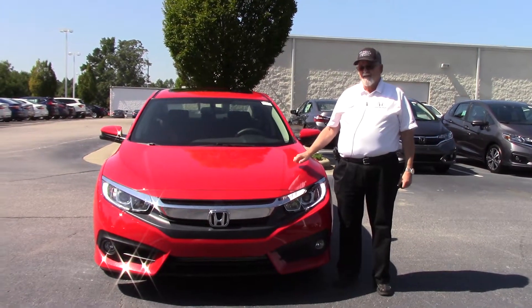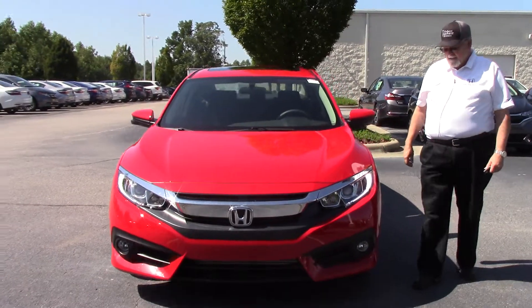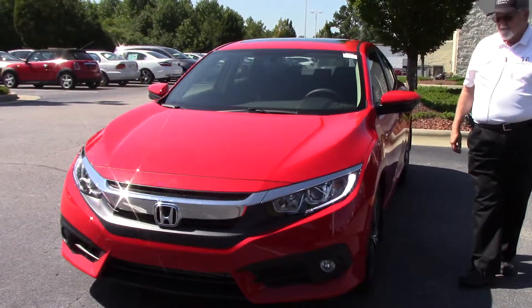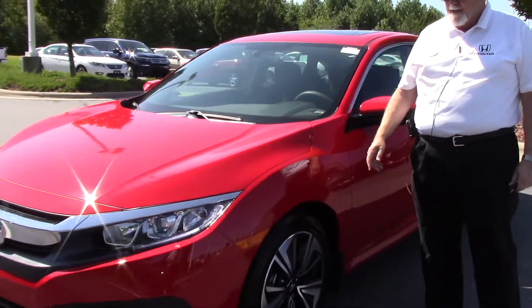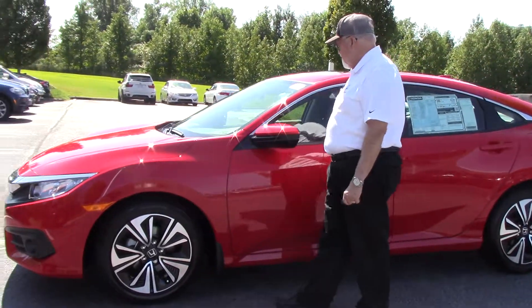Welcome to investor Honda. Take a look at this brand new 2017 red EX Civic. The Civic has a pretty front end with chrome trim, fog lights, and alloy wheels. We also put splash guards on to protect the vehicle.